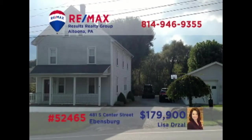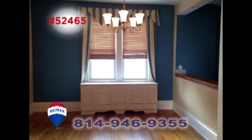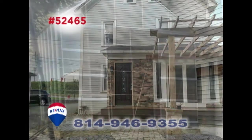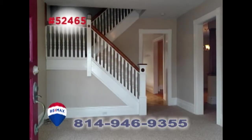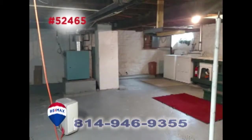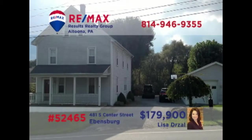Lisa Drossel welcomes you to this Ebensburg home on a half-acre lot. The family chef will love this open kitchen with center island and stainless steel appliances. Share your special meals in the dining room before spending time out on the open-air porch or in the greenhouse while the kids play in the yard. Other features include a family room, four bedrooms, a basement with laundry area, and a three-car garage. See it all by taking a tour with Lisa.